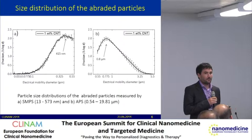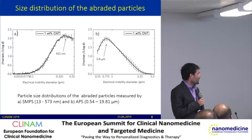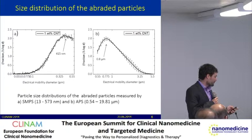Here are results from a one weight percent carbon nanotube epoxy nanocomposite. We used two devices to measure the particle size distribution of the abraded particles. One device measures particles in the nanometer range from 10 to 500 nanometers (SMPS), and the APS measures particles from 500 nanometers to 20 micrometers. We almost have no particles released below 100 nanometers. Above 100 nanometers, there is a particle size distribution with a maximum at 450 nanometers. In the micrometer range, we see a distribution with a maximum at 800 nanometers, and the biggest particles have a size of about 5 micrometers.